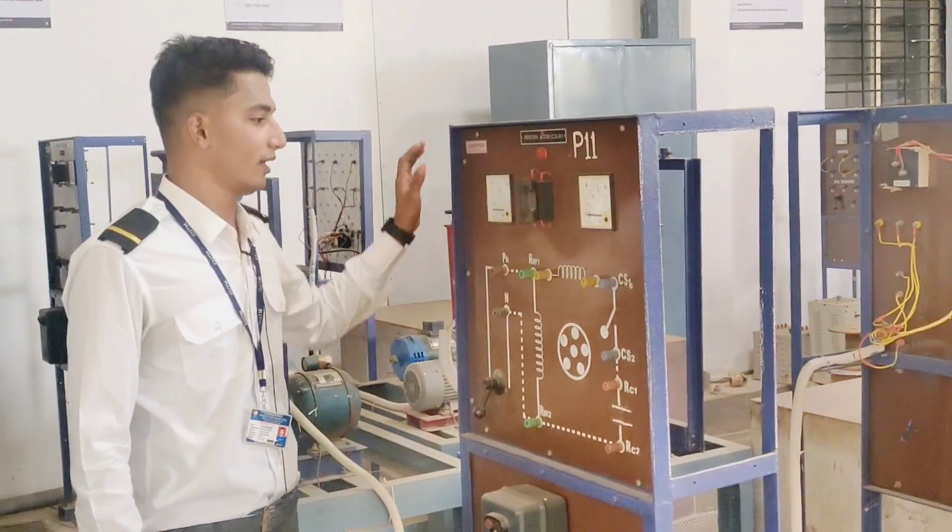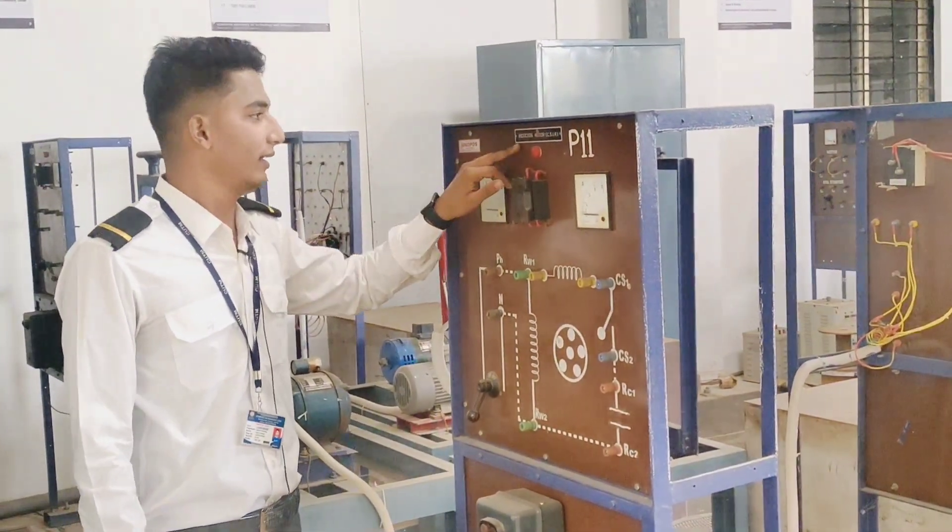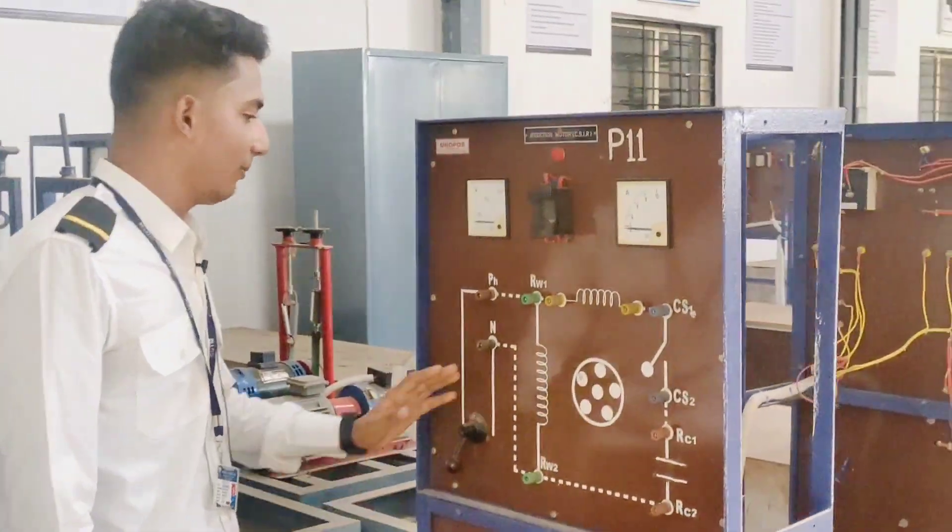Hello everyone, welcome back once again. As you can see here, a device called the induction motor. What is the main work?